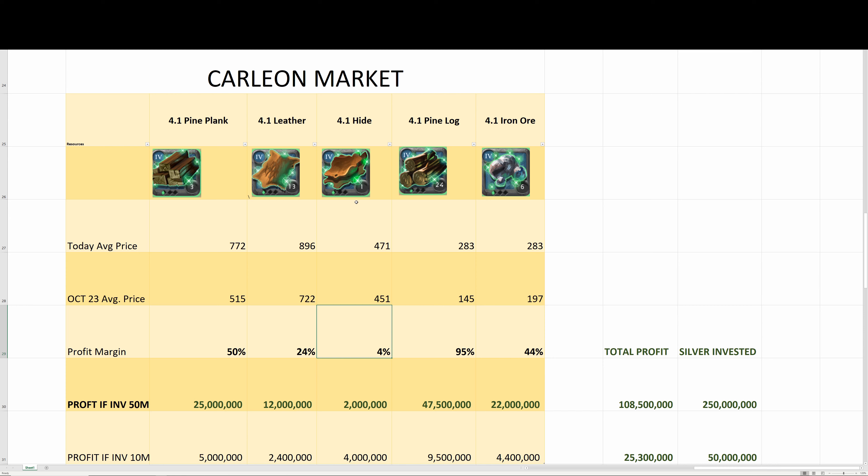The 4.1 hide had the lowest profit margin return rate. Right now I had sell orders to sell hide for 800, which is way more than the average price, so the profit I actually made was higher.